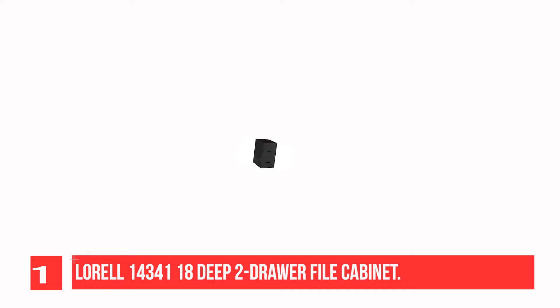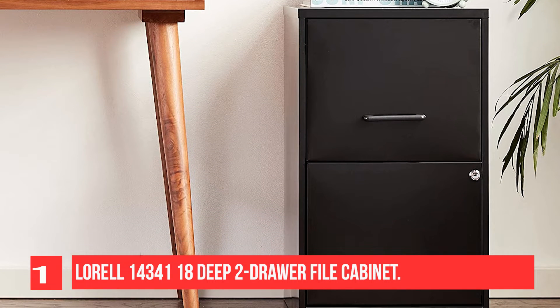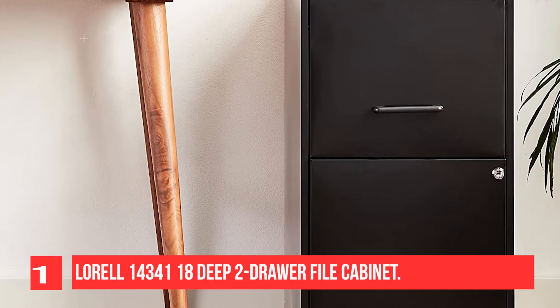The lock secures both drawers. The design also includes an 18-inch depth, plastic pull handles, and steel construction with a baked enamel finish.